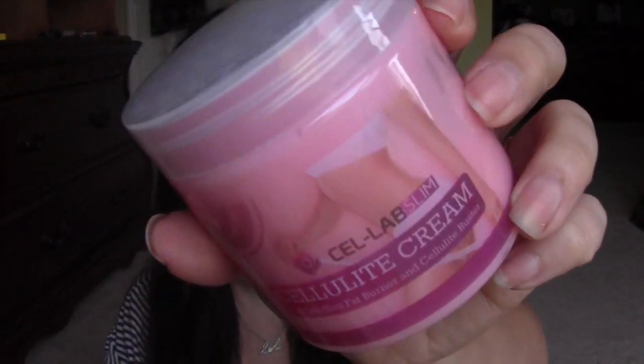I also got contacted by a company to do a review on this stuff. This is a cellulite cream from Cell Lab Slim — when I was reading up on it I was like, oh I can't wait to use this. I've tried many many of them and have a couple favorites. This stuff looks pretty cool, it's pink. It's supposed to heat up on the skin or something like that — it reminds me of Beauty Bone from BeautyFit. It doesn't have the same scent, it smells very floral and rose-like. It says if you want a more intense feeling, apply it to wet skin like after the shower.